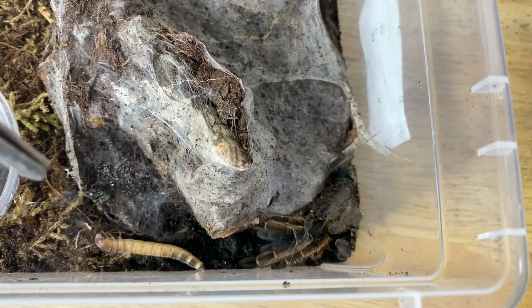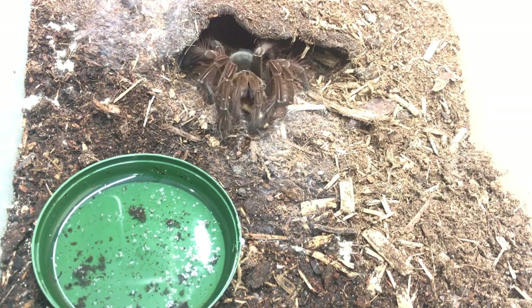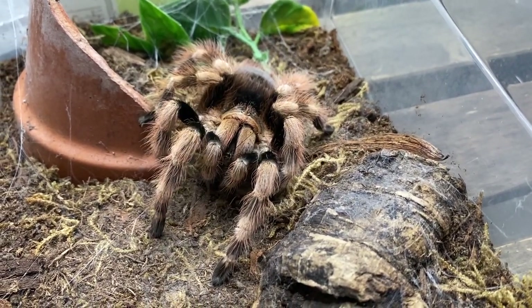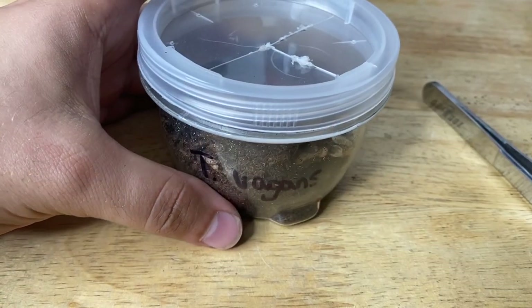Hi guys, my name is Dion and you're watching the Reptiliatus channel. In today's video we are going to be doing a tarantula feeding video. If you like what you see, don't forget to subscribe and ding the notification bell. I have plenty of tarantula playlists you can check out. For today's question of the day: which tarantula in this video had the coolest takedown? Let me know in the comments with a timestamp and I'll give you a heart.